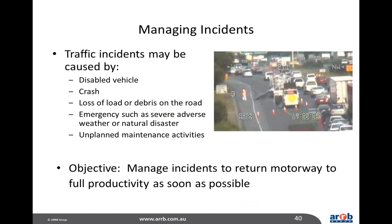As well as coordinated ramp signals, another key tool is incident management. This technique has been used on many freeways and is certainly part of the managed motorway package. Incidents might be caused by disabled vehicles, crashes, loss of load or road debris, emergencies such as severe adverse weather or natural disasters, or unplanned maintenance activities. Whatever the cause, the objective is to manage incidents to return the motorway to full productivity as soon as possible.